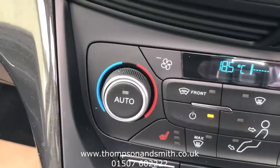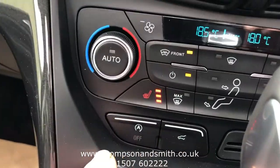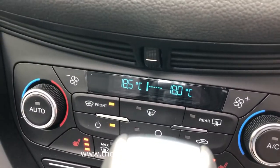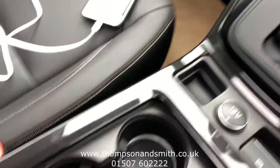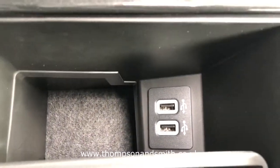As we come down — always nice on the fours there — heated front screen, heated seats for both driver and passenger, dual zone climate control so you can set the temperature differently on each side. It's an auto gearbox, and back to the cup holders and twin USB ports.